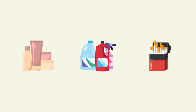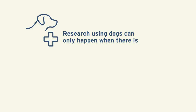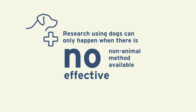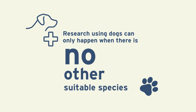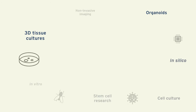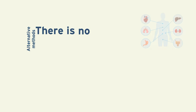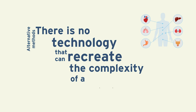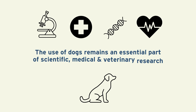In the UK, it is illegal to use animals for safety testing of cosmetics, household products, and tobacco. By law, research using dogs can only happen when there is no effective non-animal method available, and no other suitable species. Although development of alternative research methods is ongoing, currently there is no technology that can recreate the complexity of a whole living organism, which is why the use of dogs remains an essential part of scientific, medical, and veterinary research.